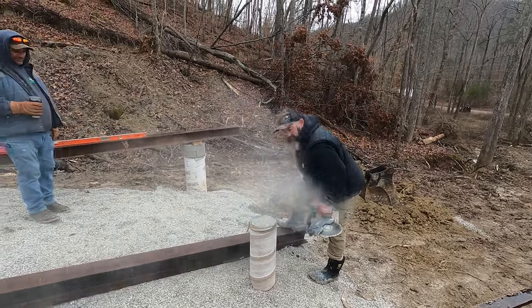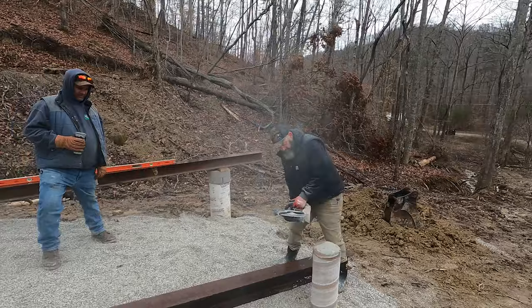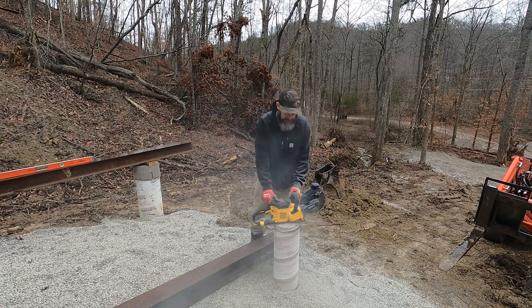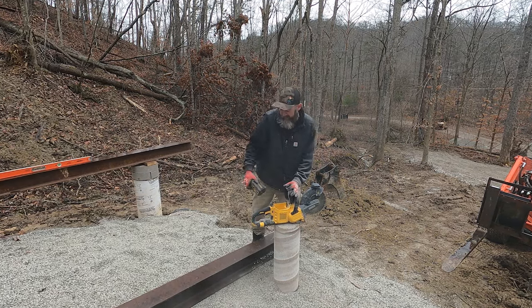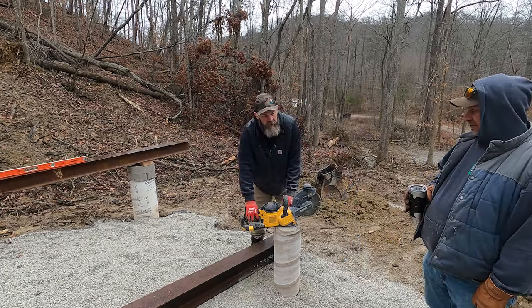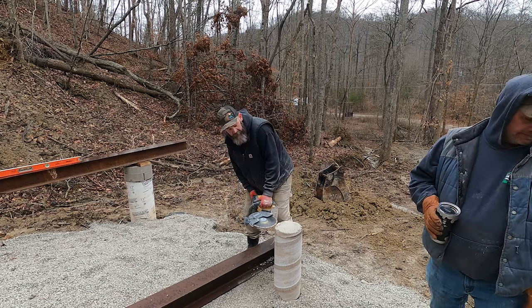You better go get me another 60-volt battery. There's one on the saw down there. This thing's dead — it's getting there. Fred should have given him this one. This is going to run out before I'm done here.